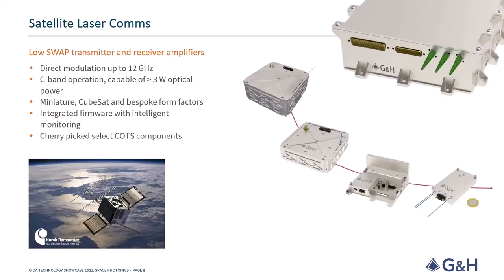There's a lot of excitement at GNH surrounding our low-SWAP transmitter and receiver amplifiers intended for satellite laser communications. These are fully integrated and digitally controlled devices that operate in the C-band and have a miniature or CubeSat form factor. The idea is to provide an off-the-shelf solution for high-speed communication systems. The approach has been to take our design knowledge and expertise from producing data relay systems up to TRL 9, shrink everything down and reduce the costs through carefully considering the optimal distribution between off-the-shelf components and space qualified parts.